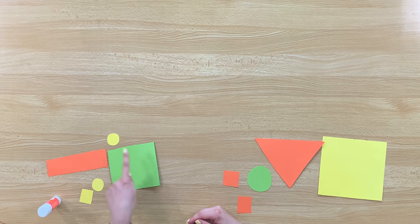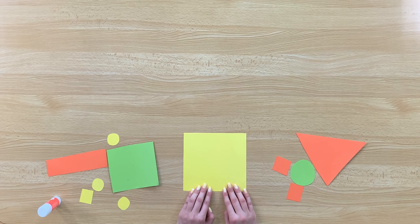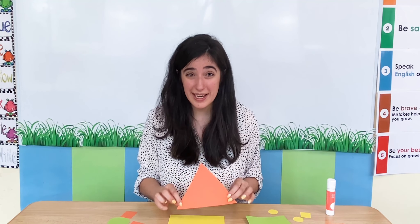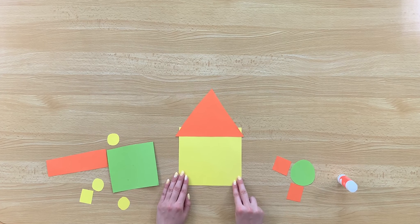Today we're going to make some shape houses. Here I have some glue and I have some shapes — let's try and put them together and make a shapes house. I'm going to start with a big square. What shape is it? It's a square. I want to add something to it — let's add a roof. I'm going to have a triangle roof. What shape is it? It's a triangle. Let's stick the triangle onto our paper. Wow, it's already looking like a house!